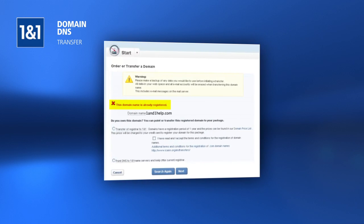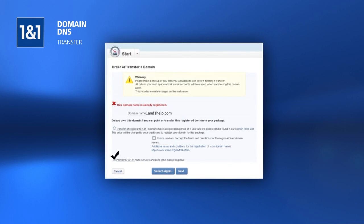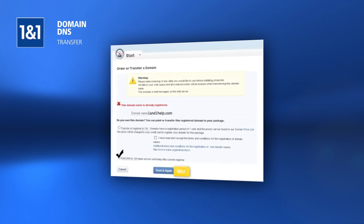The Domain Availability page confirms that the domain is already registered with another company. Click Point DNS to 1&1 Name Servers and keep your current registrar, then click Next.